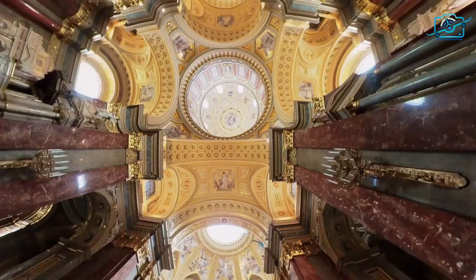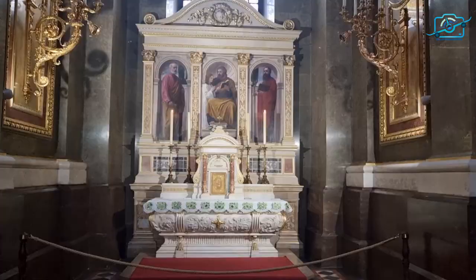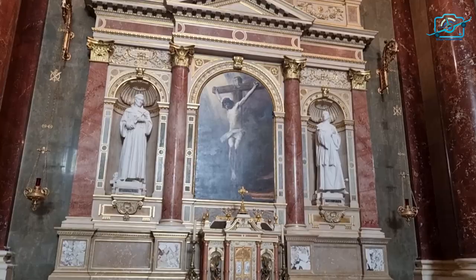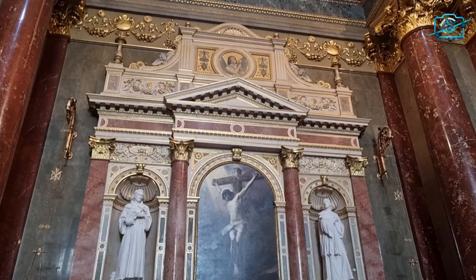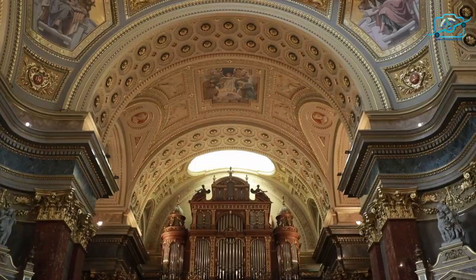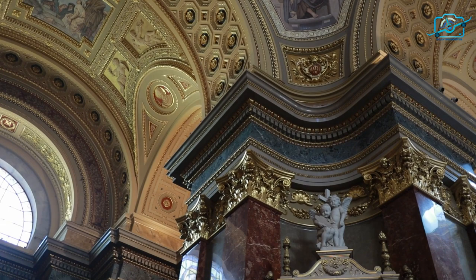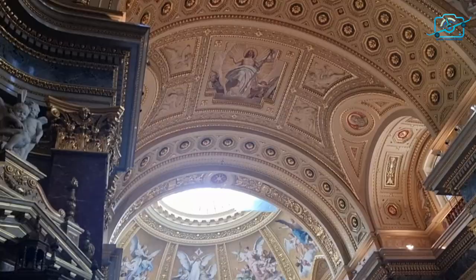The interior of St. Stephen's Basilica is a treasure trove of art and craftsmanship. Lavishly decorated altars, intricate sculptures, and colorful stained glass windows adorn the sacred space. Don't miss the chance to witness one of Hungary's largest organs, with over 6,500 pipes, filling the air with majestic melodies during concerts and religious ceremonies.